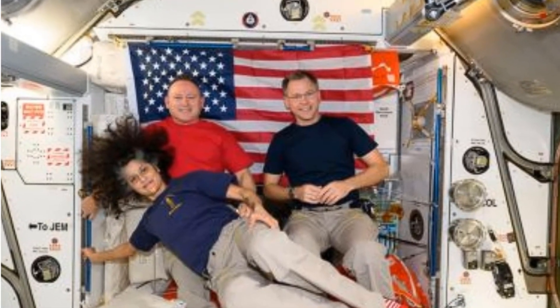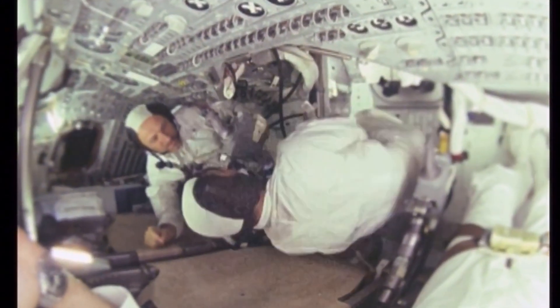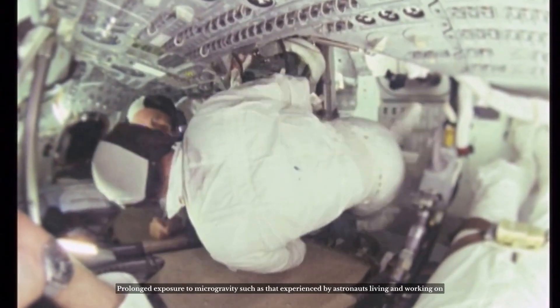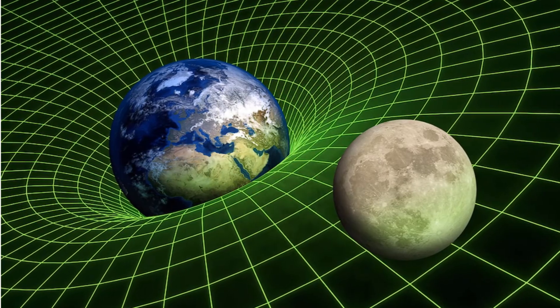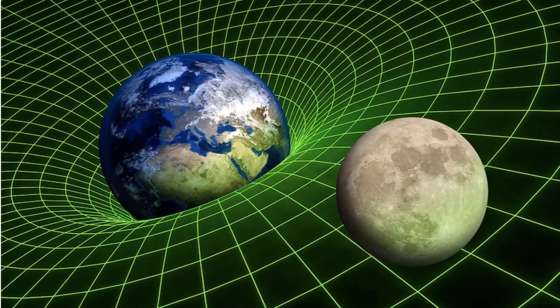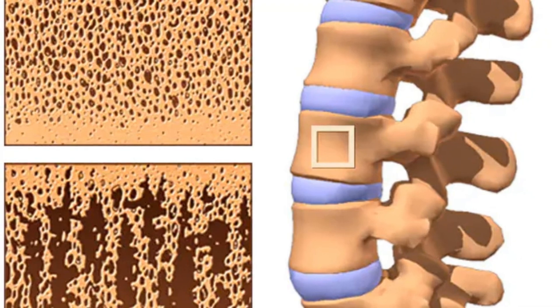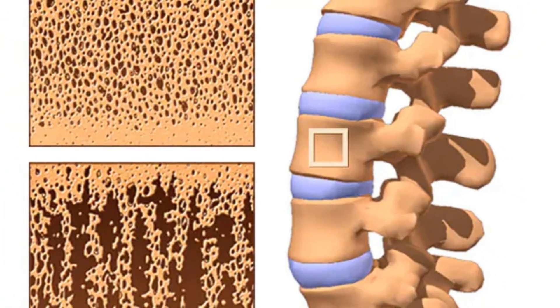First, let's understand why this rehab is even necessary. Living in microgravity for 286 days takes a serious toll on the human body. Without Earth's gravitational pull, muscles weaken from lack of resistance — think of it like not hitting the gym for 9 months. Bones lose density at a rate of 1-2% per month, especially in the hips and spine, making them brittle.